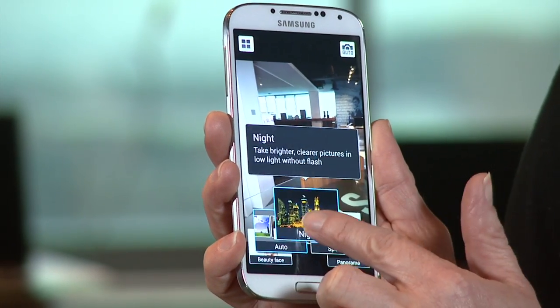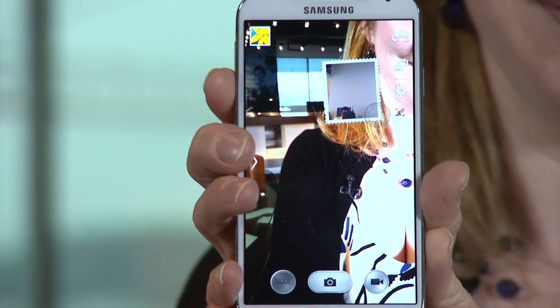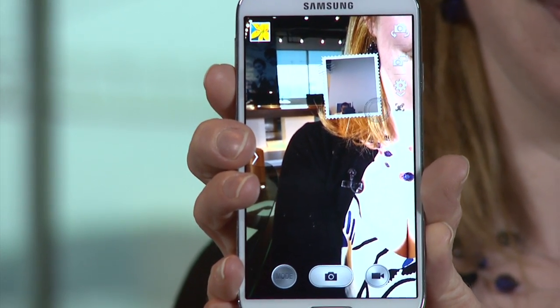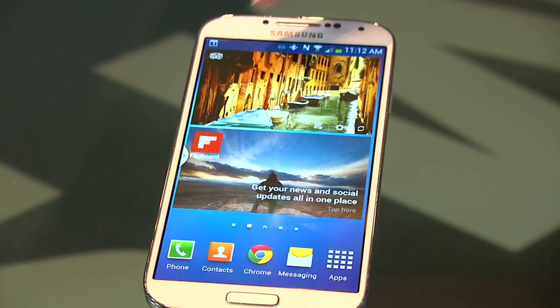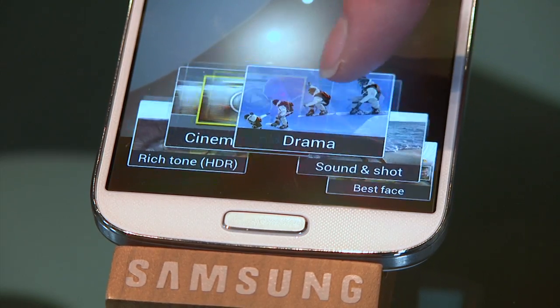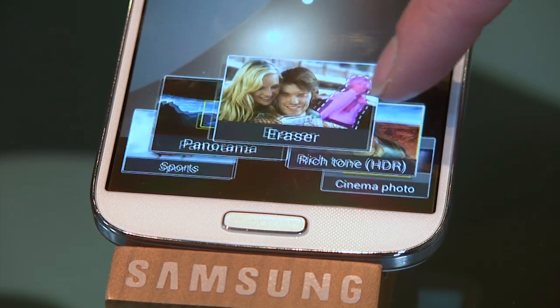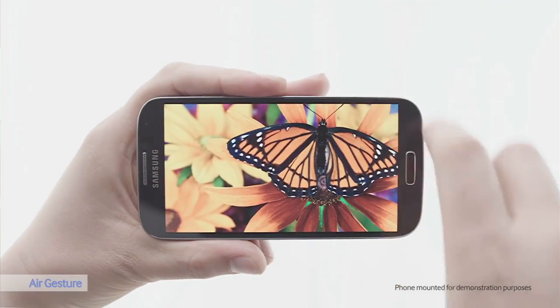Everyone's been talking about the Galaxy S4 phone, the latest addition to the Galaxy line, with some impressive features including a 13-megapixel camera with dual view. For viewing your photos, the screen resolution is amazing — this is a 1080p AMOLED screen, which means that whether you're watching a video, reading a book, or looking at a photo, you have the best display possible for your activity.